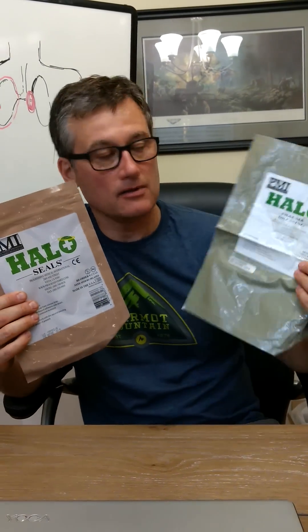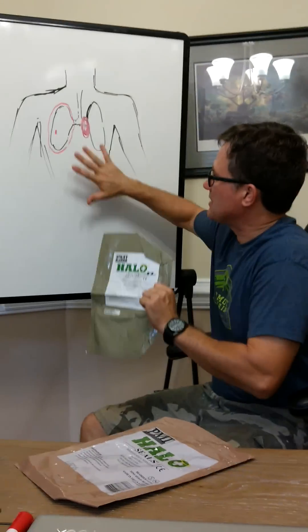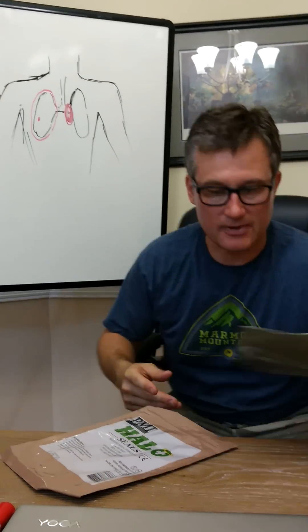So what do we do to fix that? First thing we need to identify it. You guys know I'm a Halo stickler. The nice thing is Halo makes a big one, so if somebody got peppered with shrapnel or there were multiple injuries, you could slap this big one on there and it will cover two or three.